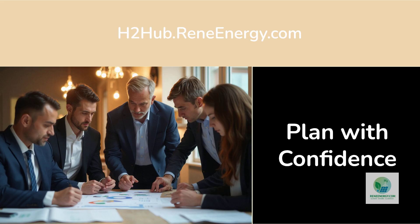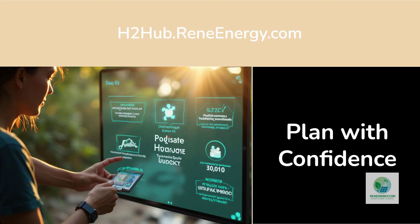That is exactly where h2hub.reneenergy.com becomes invaluable. If you are building, planning, or evaluating a green hydrogen project — whether it involves Sol-Hyde-style distributed production or conventional electrolyzers — you can access the hydrogen project starter kit, financial model templates, feasibility tools, permitting roadmaps, and step-by-step development guidance built specifically for professionals in this industry.